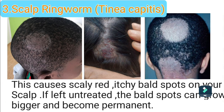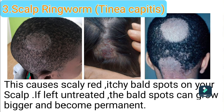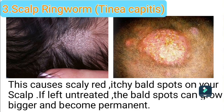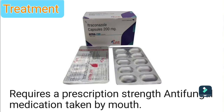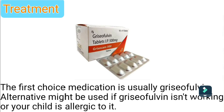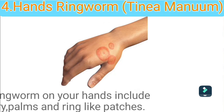Type 3: Scalp ringworm. This causes scaly, red, itchy bald spots on your scalp. If left untreated, the bald spots can grow bigger and become permanent. Treatment for ringworm of the scalp requires a prescription-strength antifungal medication taken by mouth. The first-choice medication is usually griseofulvin. Alternatives may be used if griseofulvin isn't working or your child is allergic to it.